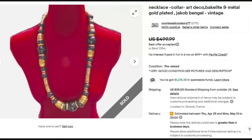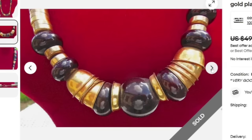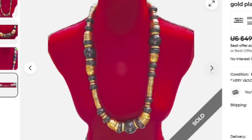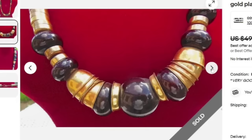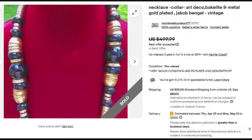Next is a collar art deco Bakelite in metal, gold plated. This one says it is Jacob Bingel, vintage. This one sold for a best offer on $499. This one is not one I necessarily would have thought was worth that much, but here you can see that gorgeous Bakelite in the middle — that is one of the big reasons this one is selling so high. I do not see them showing a signature on this one. Great sale, best offer on $499.